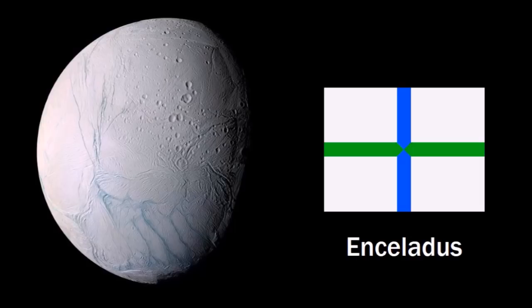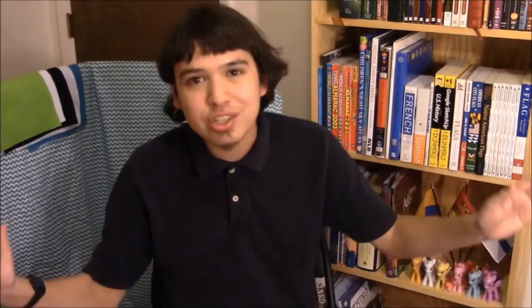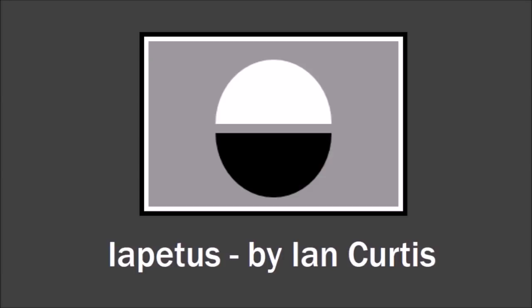Now we have another weird-looking moon, Iapetus, which has this weird bulge around its equator — a weird ridge thing — but also these really bright colors right next to really dark colors, these splotches. It's a really weird-looking moon. You guys included a lot of these features in your flag designs. For example, Ian Curtis's flag references this two-tonedness with white and black, and this gray stripe in the middle of the circle represents the ridge on the equator. By the way, check out Ian Curtis's channel if you want to see lots of cool flag designs.